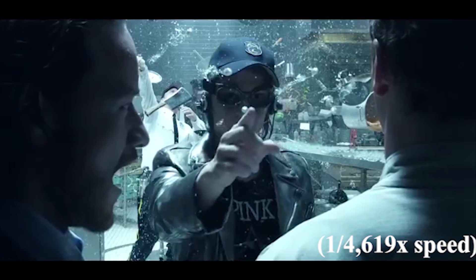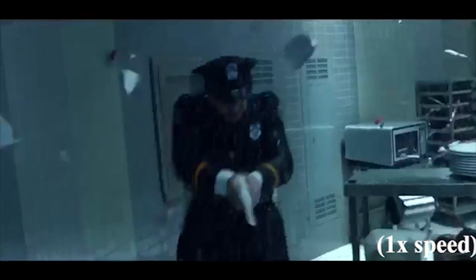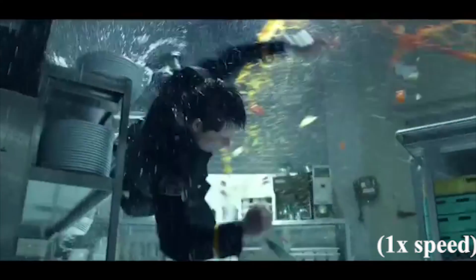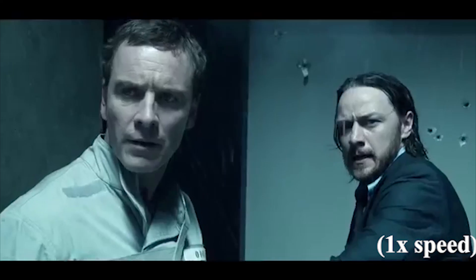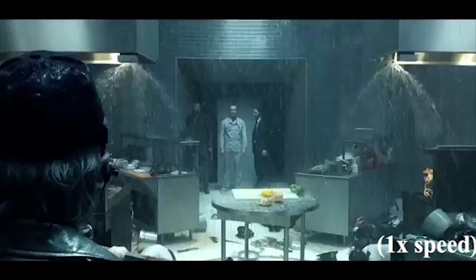These numbers depend on a constant rate of change in Quicksilver's frame of reference. If he is able to slow down between 1 times speed and 4,619 times speed, then the numbers will vary. But assuming that Quicksilver stays at the same rate throughout, the numbers are accurate. This has been an analysis of X-Men Days of Future Past — thank you for watching.